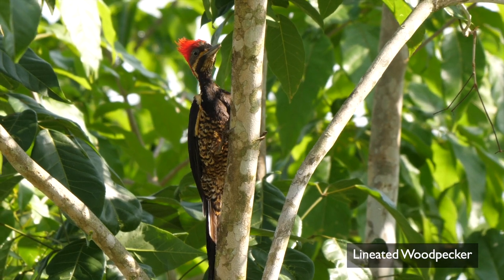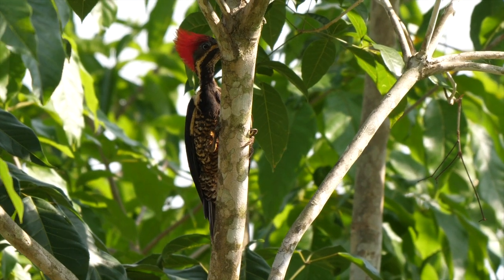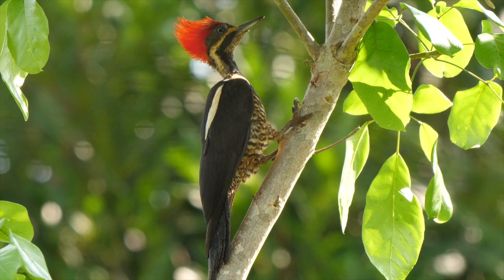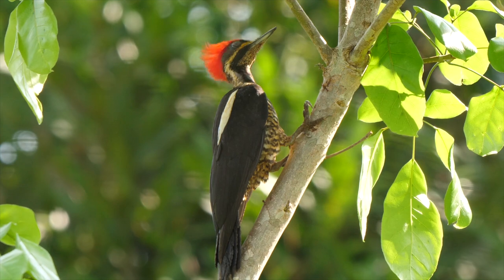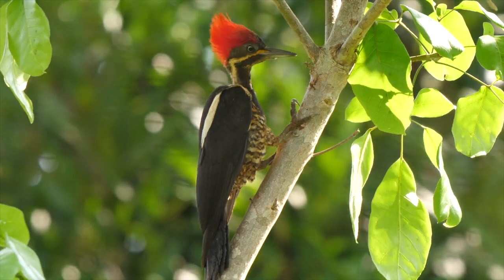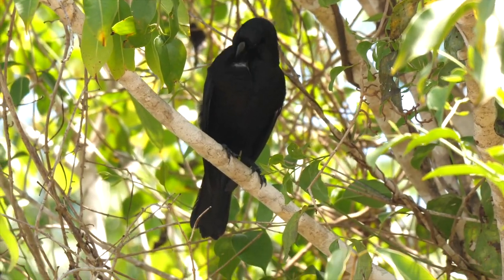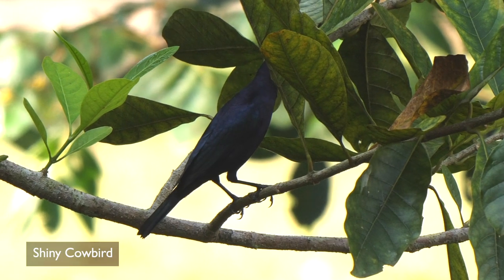A female Lineated Woodpecker also put on a good show — a black forehead and lack of red distinguish it from a male. Nearby, a Giant Cowbird — as the name suggests, the largest member of the cowbird family — and the much smaller Shiny Cowbird.